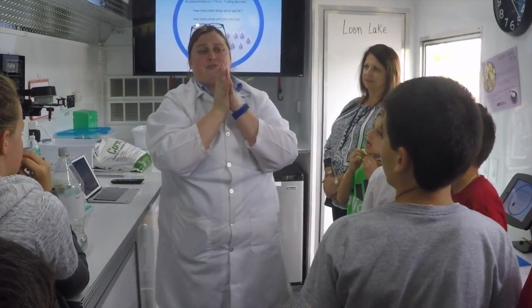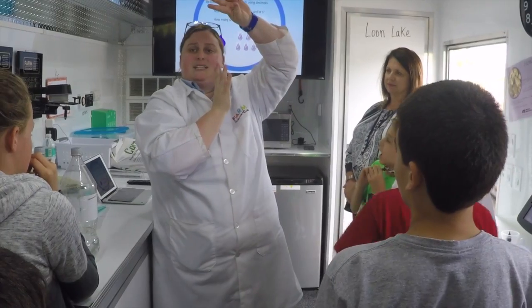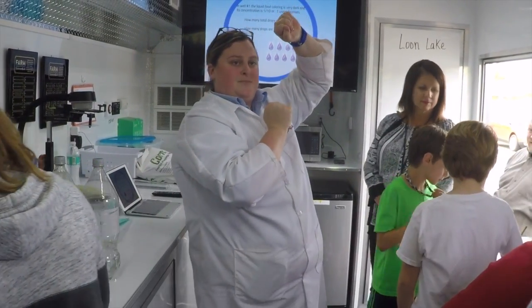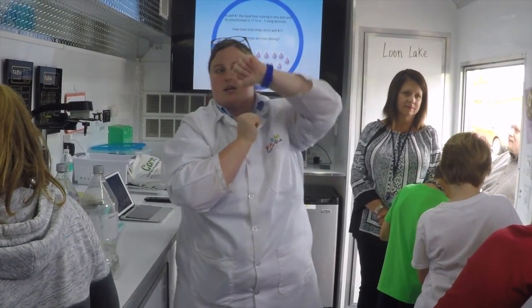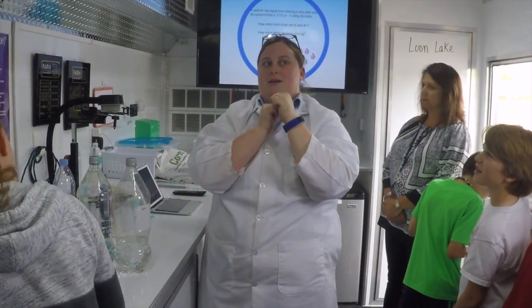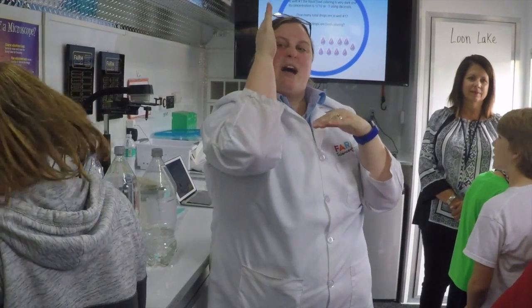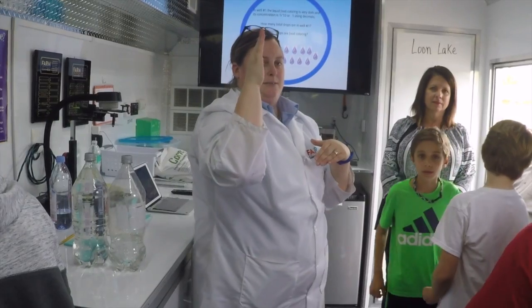The concentration fraction for well number two is going to be one over 100. So what is my decimal going to look like? 0.01 — yes, because that one is now in the hundredths place.